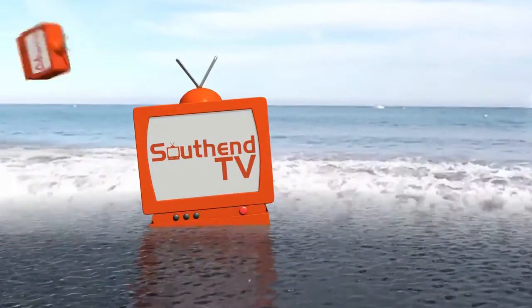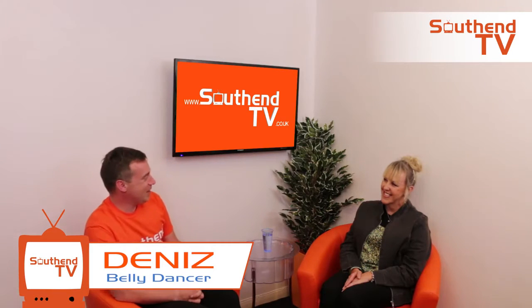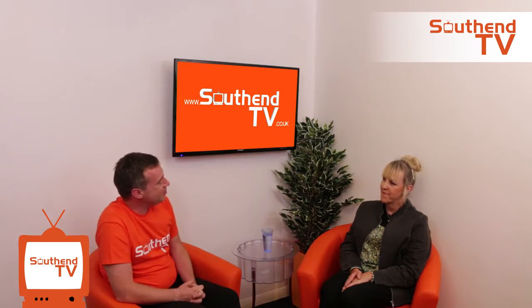Hello, Mark here for Southend TV. Today we've got Denise and she's a belly dancer, a local belly dancer. Can you tell me a little bit about yourself, Denise?